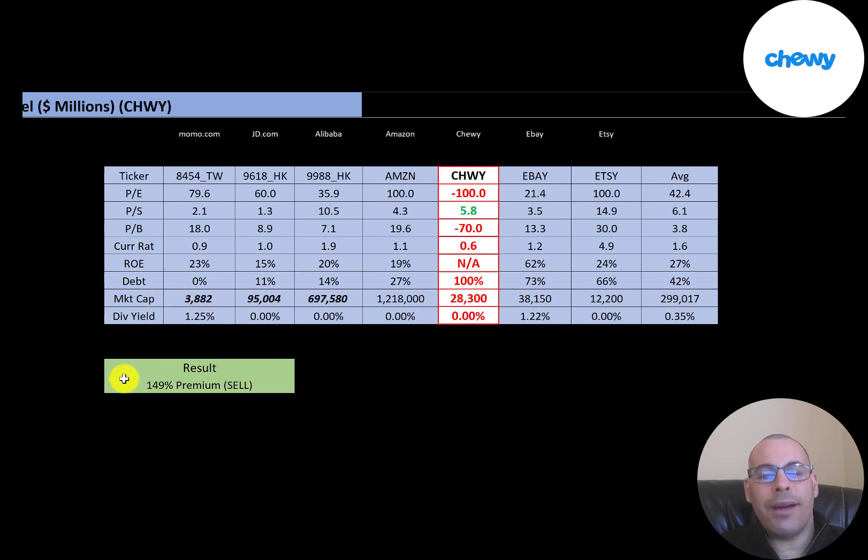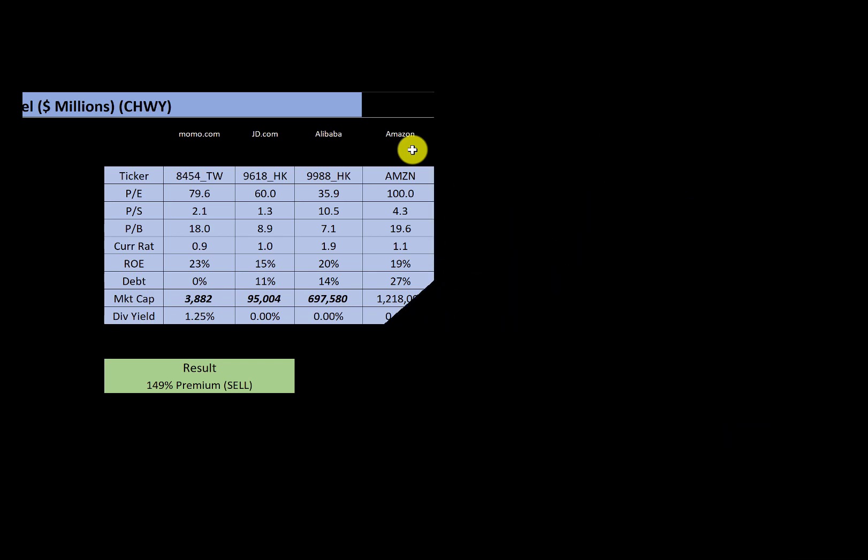To summarize: Chewy is trading at a 149% premium, their ratios look pretty bad, and their financials aren't great — but their revenue is really strong. Let me know what you think; give this video a like, subscribe, or comment below. If you'd like a custom valuation or want to support the channel, you can become a member by clicking the link in the description. Thanks for watching — I'll see you next time.